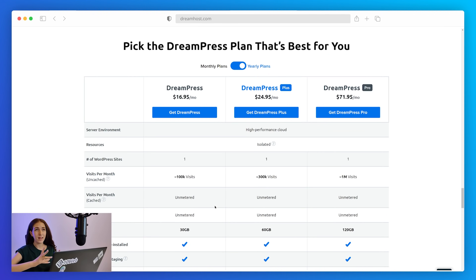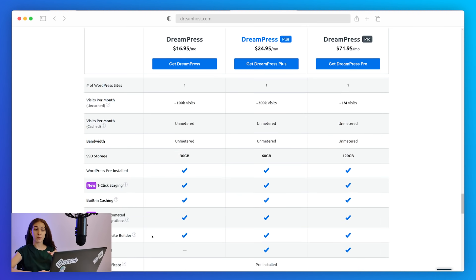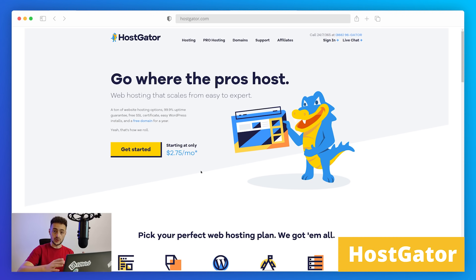A couple of downsides with DreamHost: first, they only have two data centers and both are located in the US, and reviews suggest that sites can get really slow as a result — so you need to be careful about this. Second, free WordPress migration is only available if you're migrating from WordPress — for any other CMS you'll pay a one-time fee.